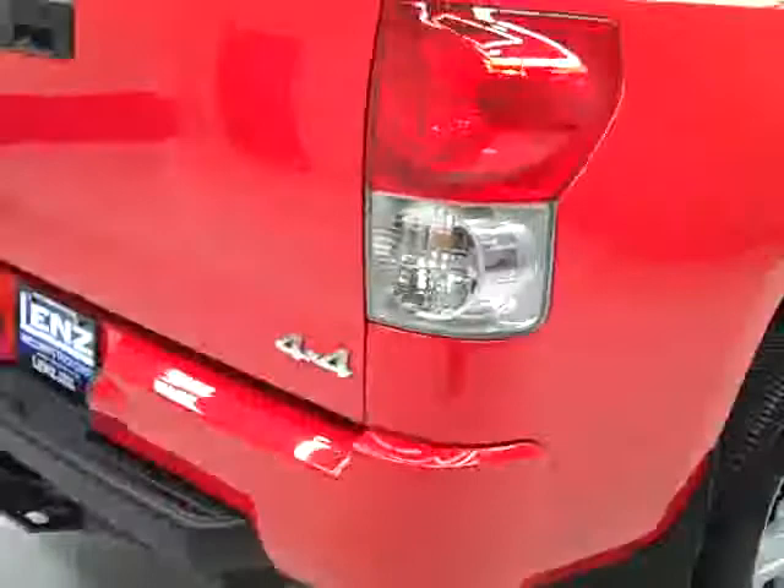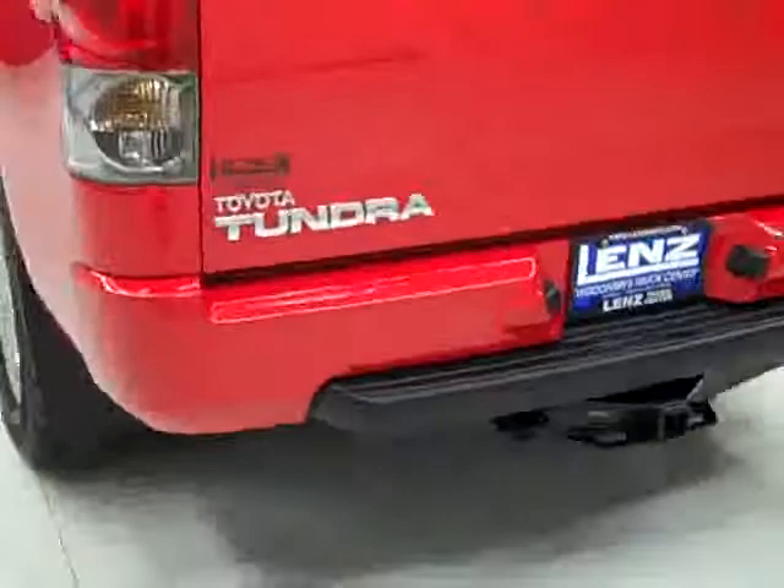Paint looks good. We'll take a look underneath — the frame and underbody is very clean, all the way back I don't see any rust at all. The rear tires have just as much tread as the fronts, and going around back the rear bumper and tailgate are in really good shape as well.